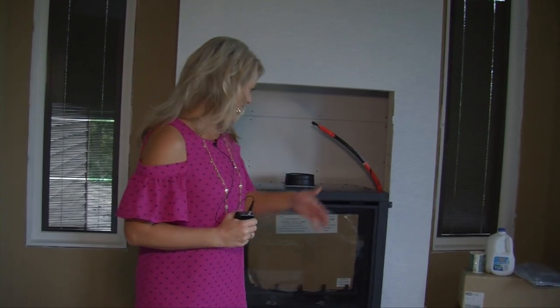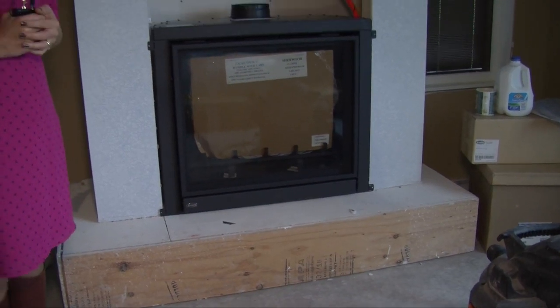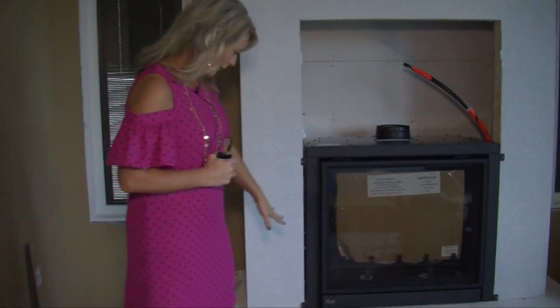As you can see, we've got the fireplace dropped in here. This is a Q2 that we carry in our showroom and it's by Enviro.